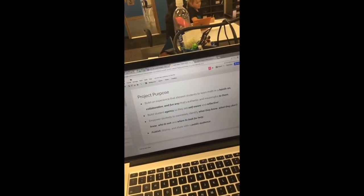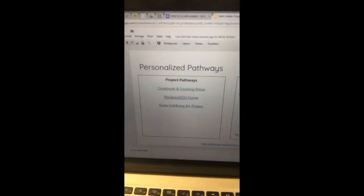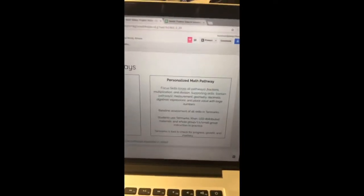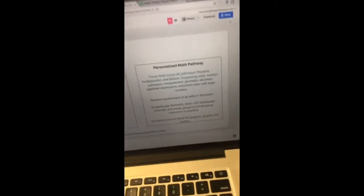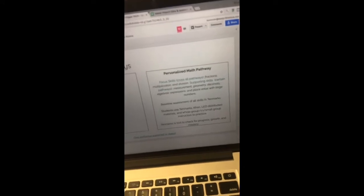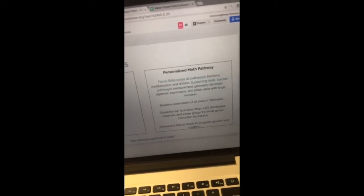We have two pathways. We've got the project pathway — you're looking at the cooking group right now, they're working on recipes and doing some research. Then we have our Breakout EDU pathway, our Rube Goldberg pathway, and our personalized math pathway. Once we had the kids in their pathway of choice, we were able to work backwards and look across all pathways to see what the focus skills were — those emerged as fractions, multiplication, and division.